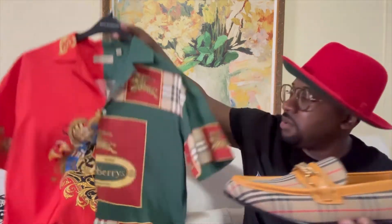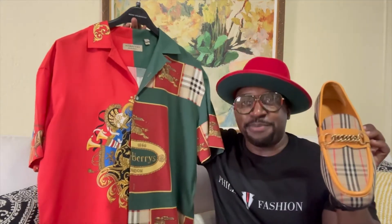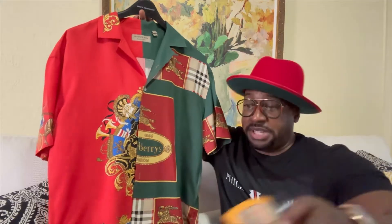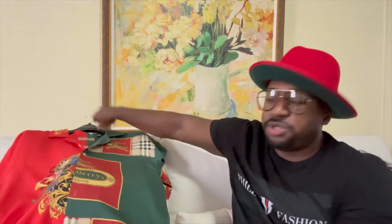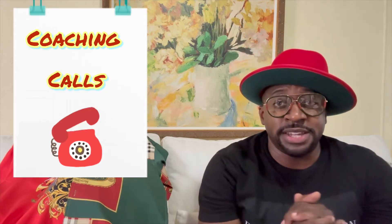Bringing the entire outfit together — check it out. I definitely think everything matches up perfectly. I would love to hear your opinion in the comment section about what you think of the outfit. If this was your first time here, thumbs up, subscribe, hit that notification bell. I'm now doing coaching calls to motivate you throughout the week in your fashion journey, and if you're interested in a personal stylist, I make custom packages just for you. Level up your style — see you soon, stay blessed.